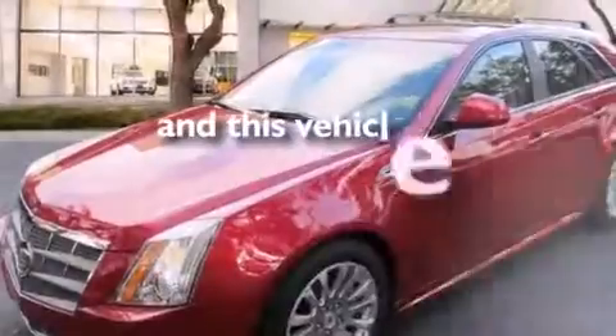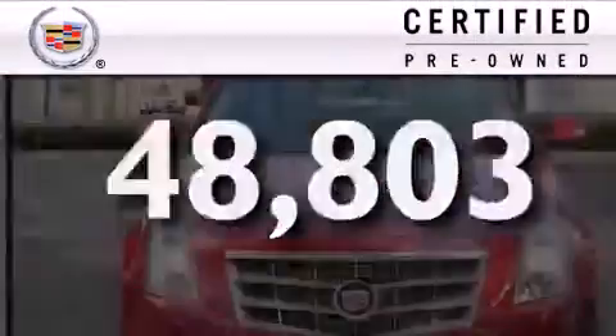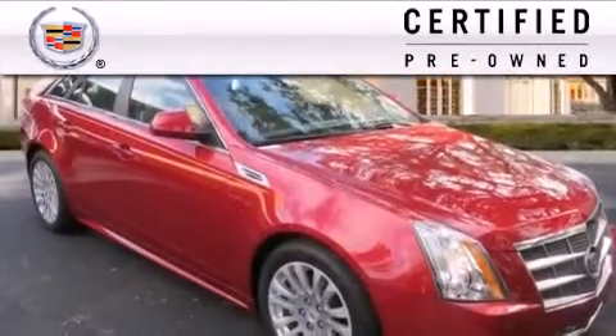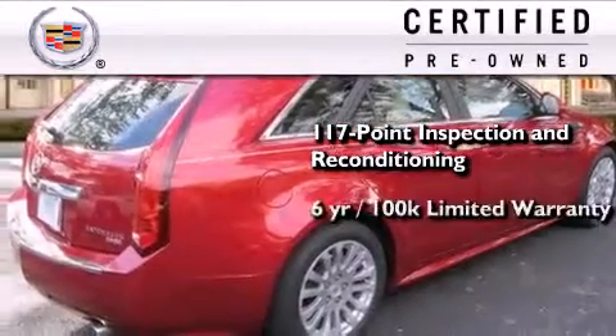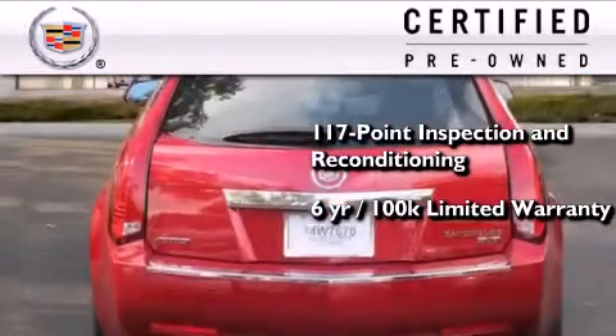This vehicle has fewer than 49,000 miles on the odometer. To give you full assurance that this Cadillac meets expectations for mechanical conditioning and appearance, it has been put through a 117-point inspection and reconditioning process and comes with a six-year, 100,000-mile limited fully transferable warranty with zero deductible, plus 24-hour roadside assistance.